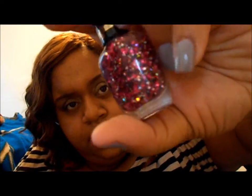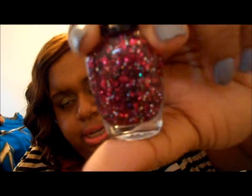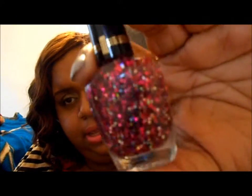The next glitter I got for her is kind of like a pink — it's a pink and silver glitter polish. The silver changes depending on how you move it. And this is called Hot Pink and it's by Milani. So those are her polishes.